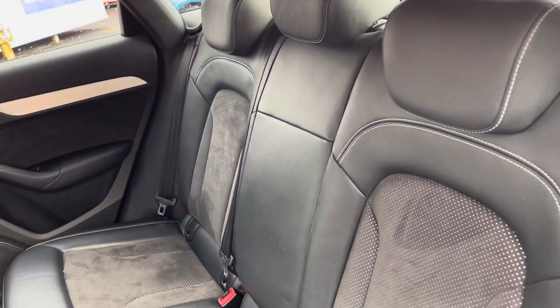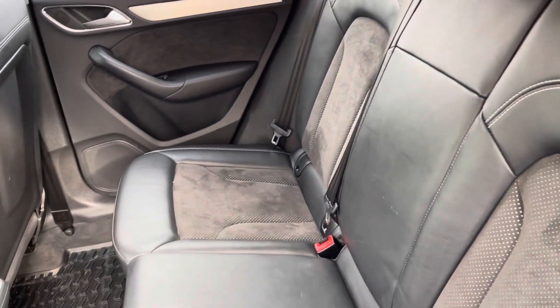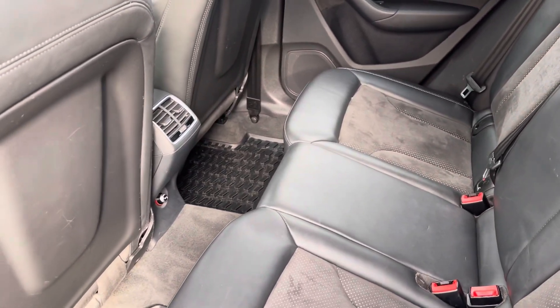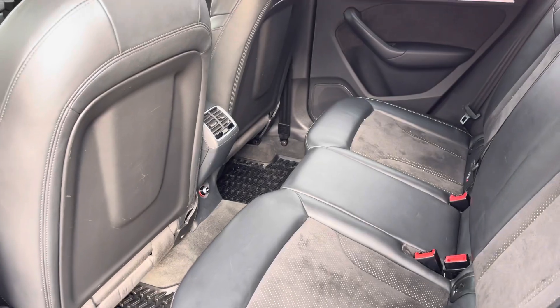Taking a close look into your rear interior you do find a complementing part leather and part cloth finish, absolutely stunning and very comfortable for all three passengers.